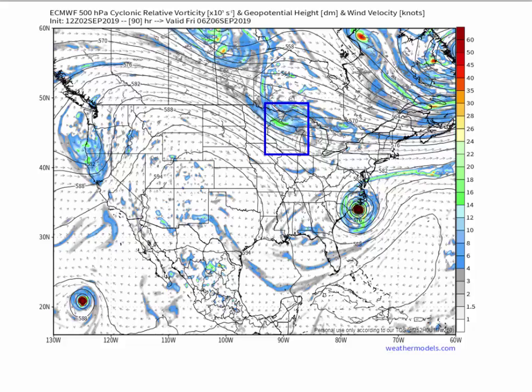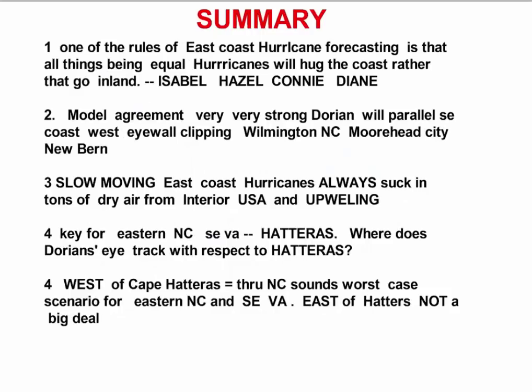I'm not going to bullshit you and tell you I know when I don't. One way or the other side of Hatteras — that's the important feature. In summary: one of the rules of East Coast hurricane forecasting is that all things being equal, hurricanes will hug the coast rather than go inland.